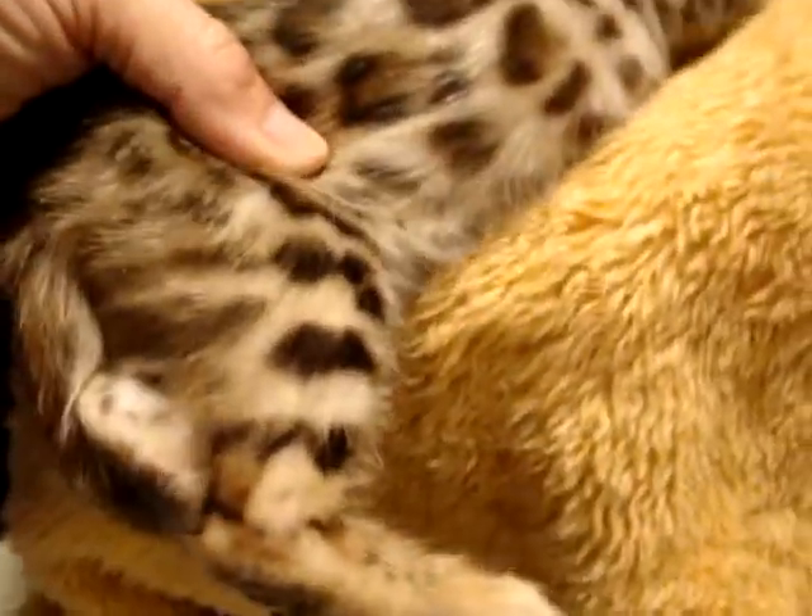And the spotting going down the legs — just look at that spotting. He's being very quiet today.